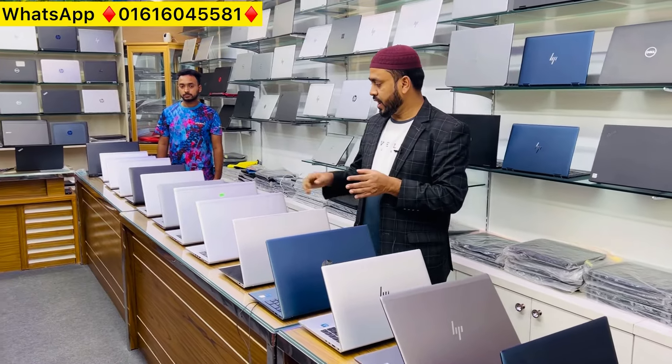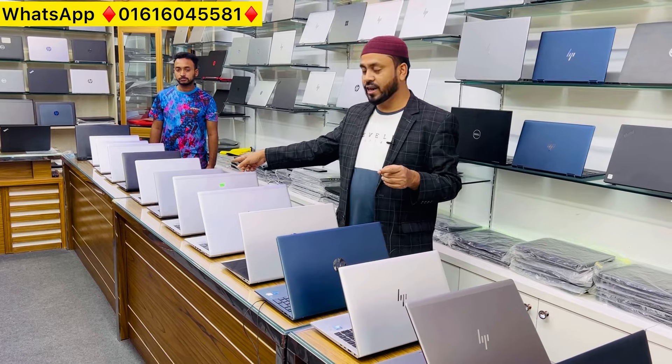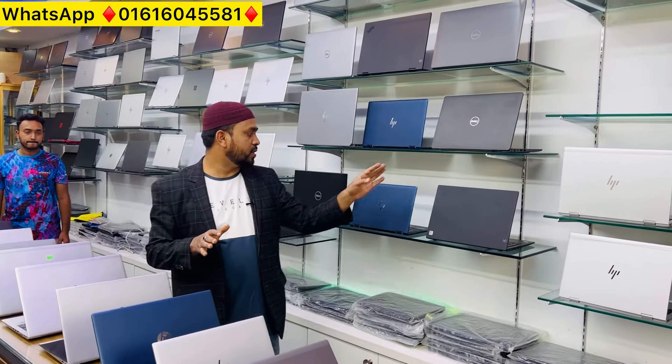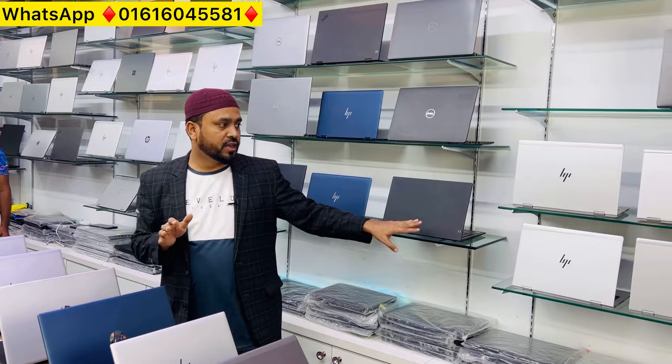Assalamualaikum. Available laptops include: one laptop with 12th generation i5, one with 11th generation i5, Jet Book laptop, Elite Dragonfly, Jet Book 15, Studio Series, 850 Z5, 850 Z6, 10th generation daily use laptop, 840 Z5, 5060 laptop, Dell 360 laptop, X1 Yoga, and the 1030 model.